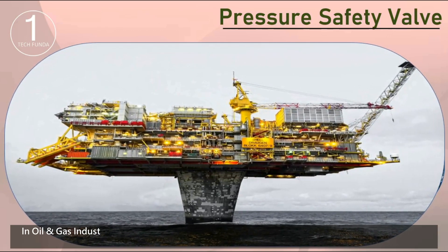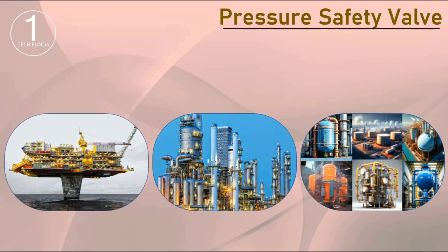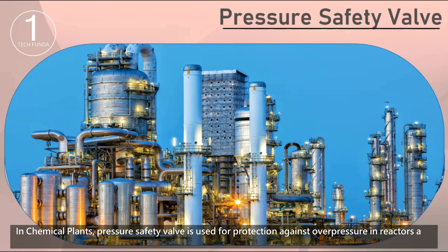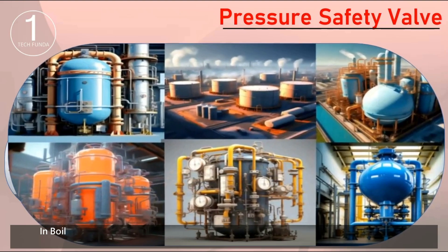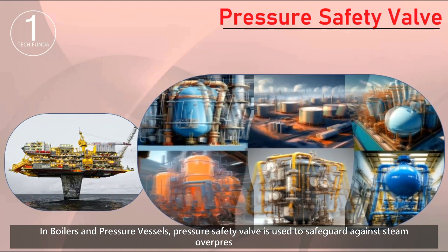In the oil and gas industry, pressure safety valves are used to prevent blowouts in pipelines and offshore drilling rigs. In chemical plants, they protect against overpressure in reactors and storage vessels. In boilers and pressure vessels, they safeguard against steam overpressure.